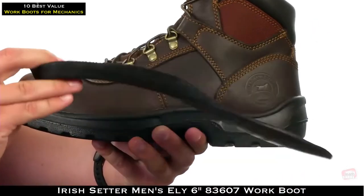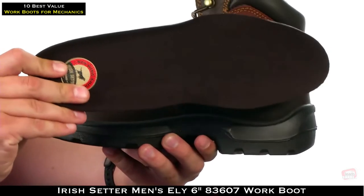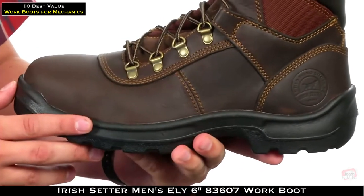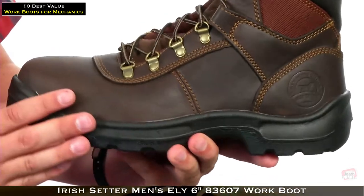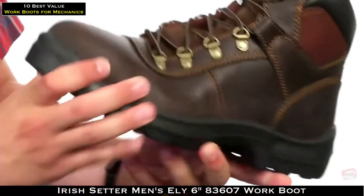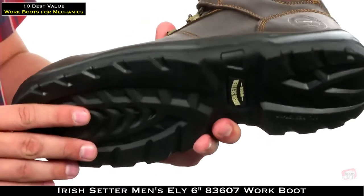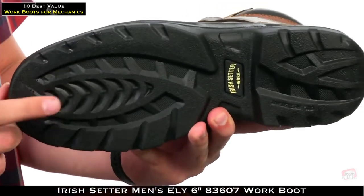On the bottom of the footbed, there's a removable polyurethane insole for long-lasting cushioning and support. Down here, there's a polyurethane sole for long-lasting comfort, flexibility right out of the box, and an anti-slip outsole that's also oil, gas, chemical, and abrasion resistant.